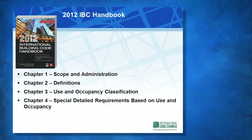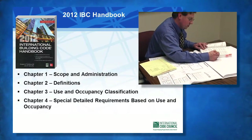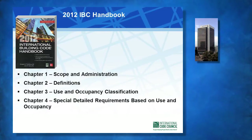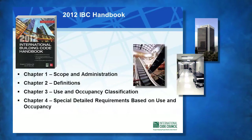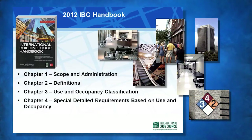Chapters 1 through 4 focus on administration, definitions, occupancy classifications, and special occupancy requirements, such as high-rise, atriums, institutional occupancies, hazardous materials, live-work units, and care facilities.